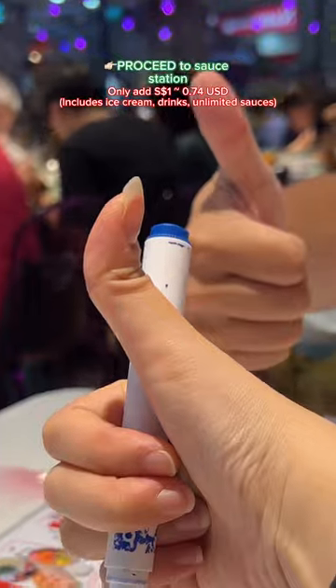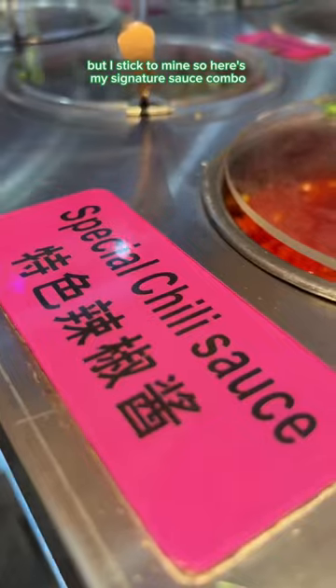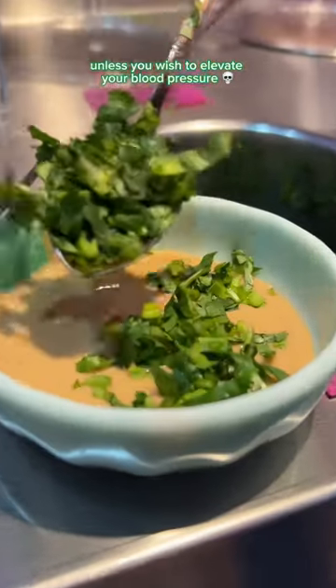Step 2, once that is out of the way, proceed to the sauce station. They even have instructions for recipes, but I stick to mine — here is my signature sauce combo: chili paste, garlic, coriander, and soy sauce. The sesame sauce is good as well, but it's pre-seasoned, so don't add additional sauce unless you wish to elevate your blood pressure.